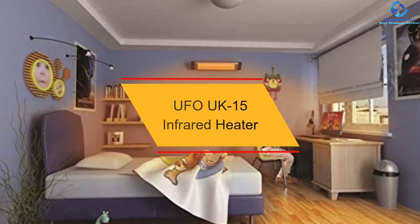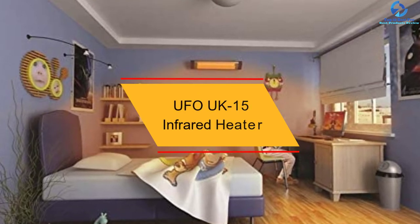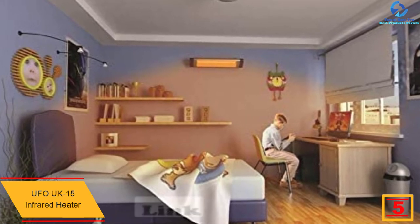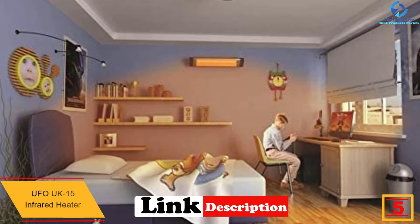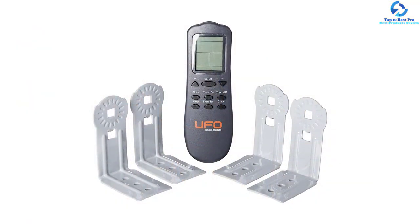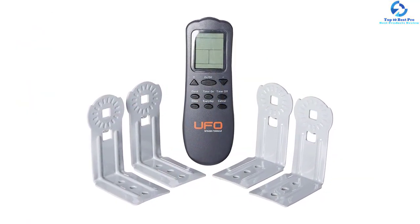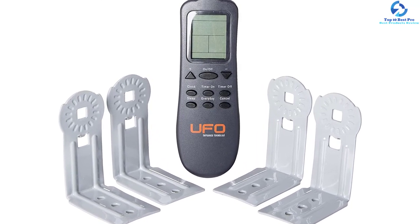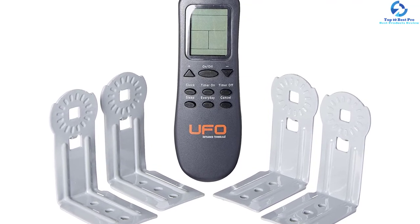At number 5, we have the UFO UK15 Infrared Heater. It features a quality aluminum housing that guarantees long-lasting durability. The device comes with an eight-foot cord, allowing you to place it anywhere in the room and supply warm air on demand. It has low operational costs due to low power consumption and is very easy to install as the package includes a step-by-step guide. Although it arrives at a slightly higher price, you will appreciate every feature.